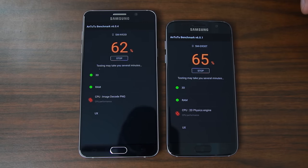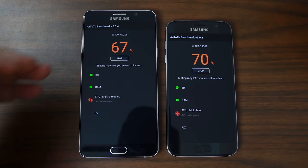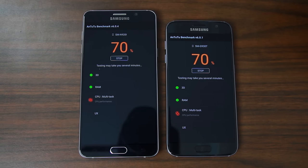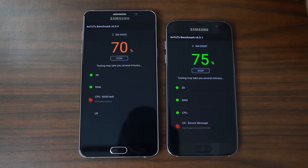We're on the CPU test now — multi-threading, multitasking — about 70% through. Very close to finishing, with one more test after this which is UX. So we've done 3D, RAM, CPU, and UX will be the last. I do notice I'm on two different benchmark versions, which is a bit odd since I just downloaded both. I guess it is what it is — maybe this one's harder, but the way the Note 5 was lagging in 3D was ridiculous.